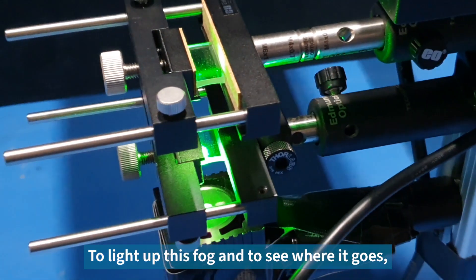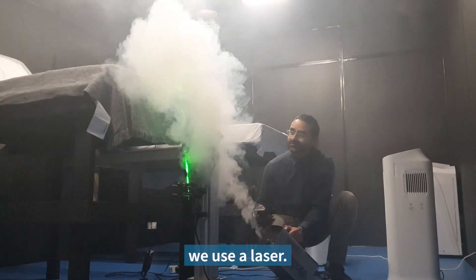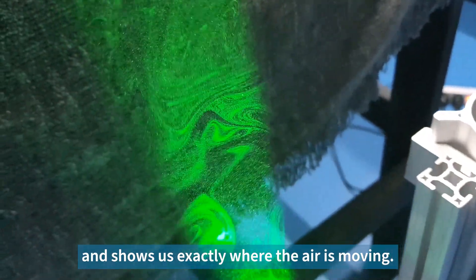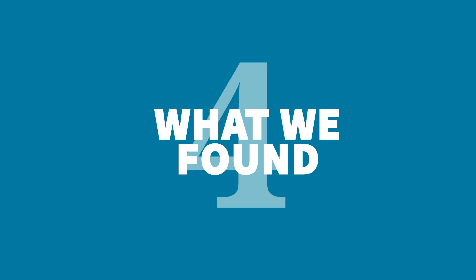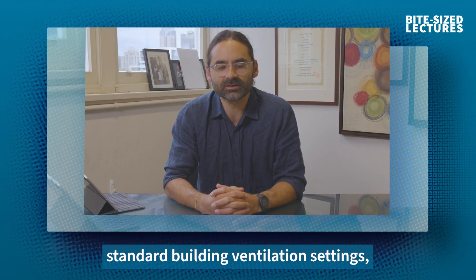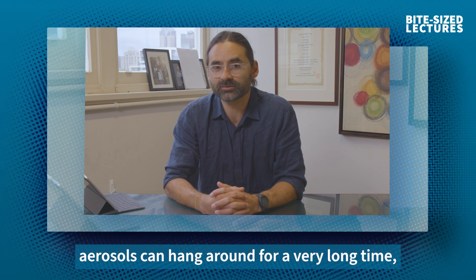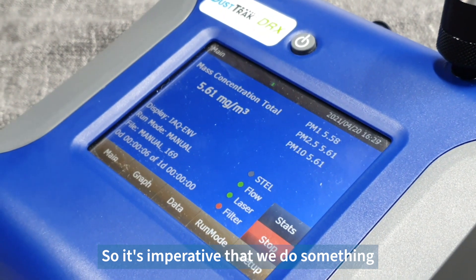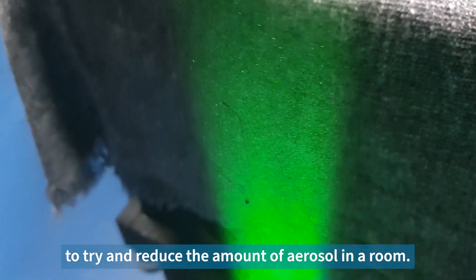To light up this fog and to see where it goes, we use a laser. This lights up these tiny droplets and shows us exactly where the air is moving. What we found is that with standard building ventilation settings, aerosols can hang around for a very long time — up to hours. So it's imperative that we do something to try and reduce the amount of aerosol in a room.